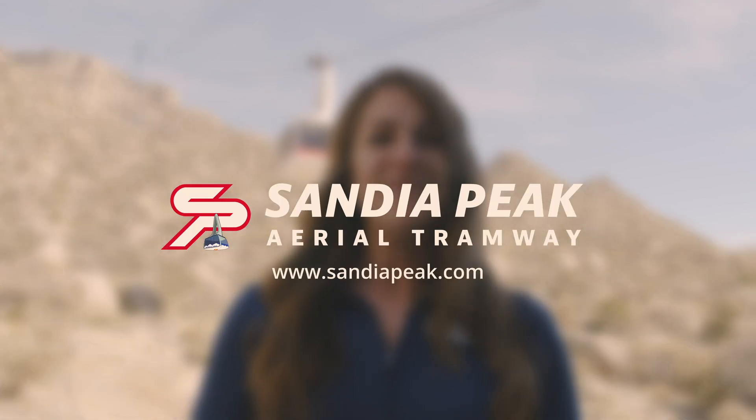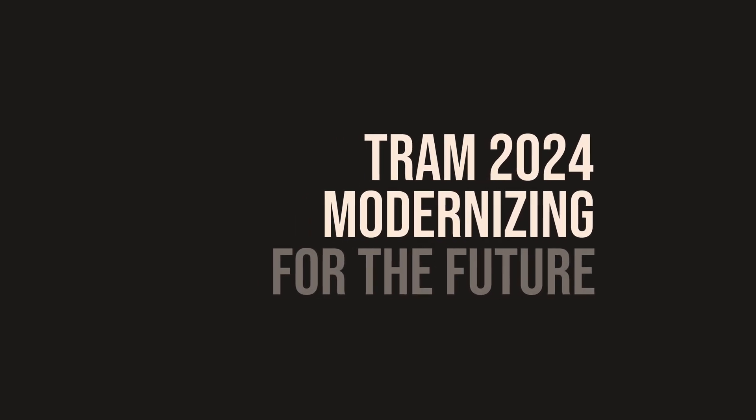Thank you for tuning in for another episode of Staying Updated While We Get Upgraded. For more information, visit sandiopeak.com.